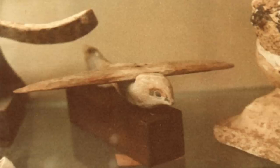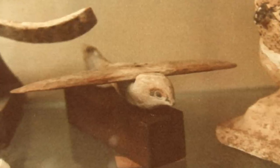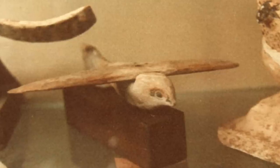What was the true purpose of the Saqqara bird? Was it used as an actual model for flight, or was it just a decorative wooden figure? What do you think?